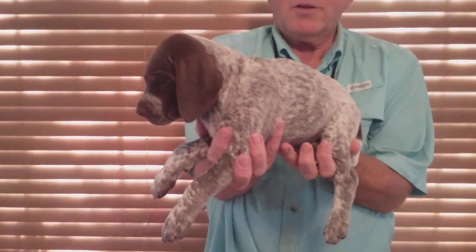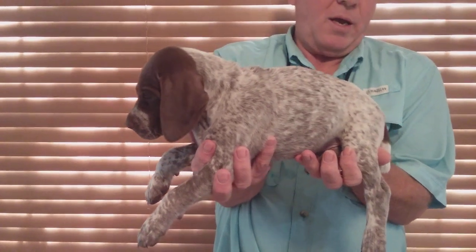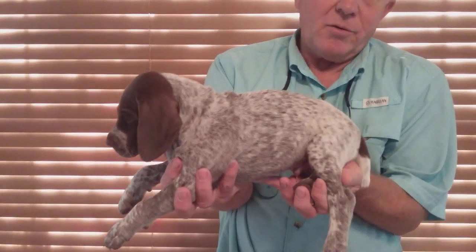This is Adair, liver and white male, style grown all the way down to his tail.